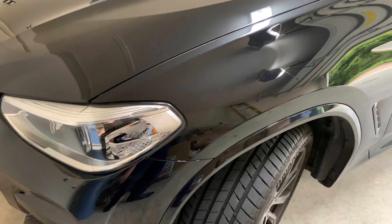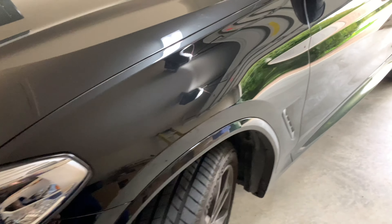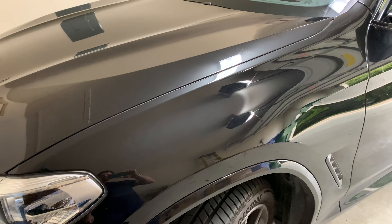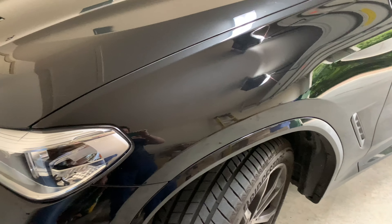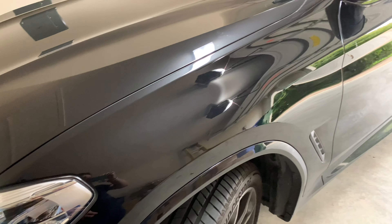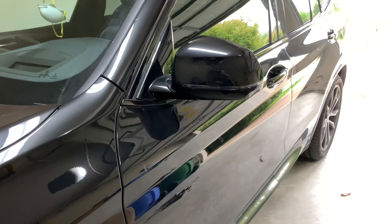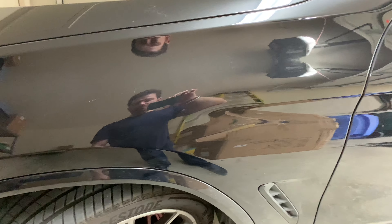Hello guys, today I'll talk to you about this 2021 X3. This is the four-cylinder version, it's the 30i, and this is an sDrive not an xDrive. Here in Texas it's very common — they get the sDrive, which is rear-wheel drive only, not four-wheel drive.